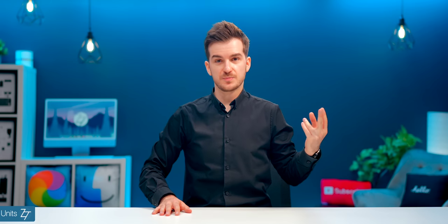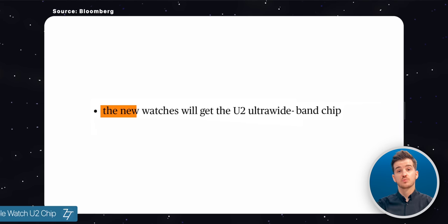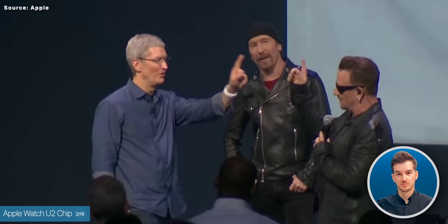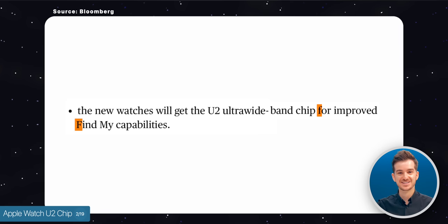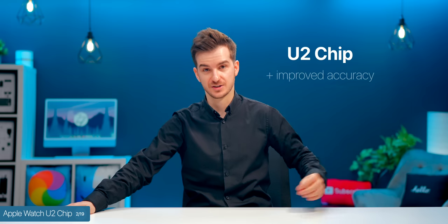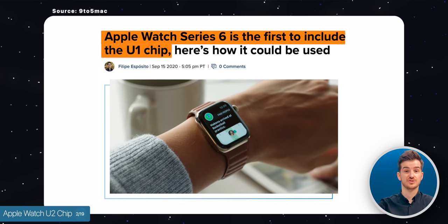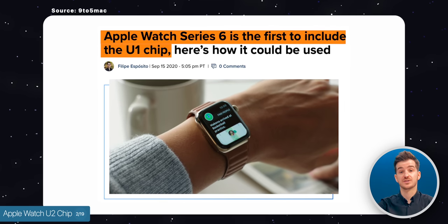The Apple Watch is apparently getting more changes than just the new chip. According to Mark Gurman, it will be getting the new U2 chip. This won't come with a free U2 album, but instead it will improve on the Find My functionality such as accuracy and speed, which was already great with the U1 chip originally introduced on the Apple Watch Series 6.